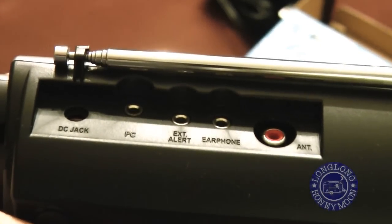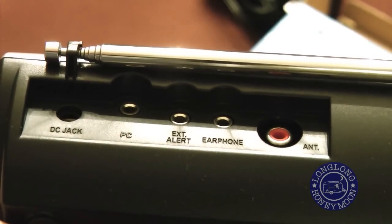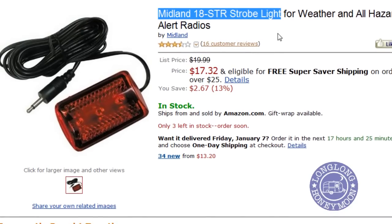The back of the radio is interesting for a couple of reasons. First, as you can see on the right, there's a spot for an external antenna. Second, in dead center, you can see a slot for an external alert — this refers to a strobe light you can attach to the radio, so your warnings can be accompanied by flashing light.